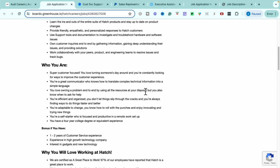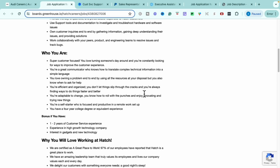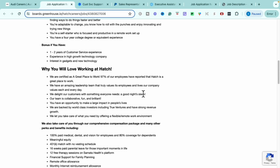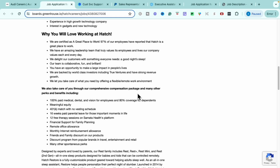What they're looking for is someone who is super customer-focused — you love turning someone's day around and are consistently looking for ways to improve customer experience. You're a great communicator who can translate complex technical information into simple language. You love owning a problem end-to-end, you're efficient, organized, adaptive to change, and a self-starter. You need at least a four-year degree or equivalent experience. Bonus points for one to two years of customer service experience, high-growth technology company experience, and an interest in gadgets and new technology.